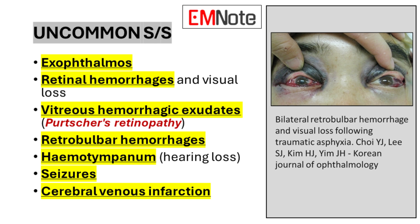While less frequent, several other signs and symptoms may be present in cases of traumatic asphyxia. These include exophthalmos — bulging of the eyes — retinal hemorrhages that can lead to visual loss, and vitreous hemorrhagic exudates, a condition known as Purtscher's retinopathy. Some patients may develop retrobulbar hemorrhages or hemotympanum, which can result in hearing loss. In severe cases, seizures or cerebral venous infarction may occur.